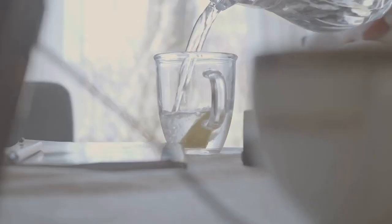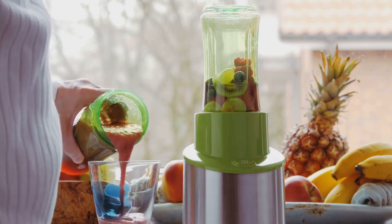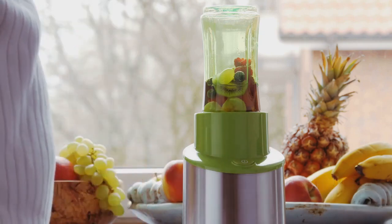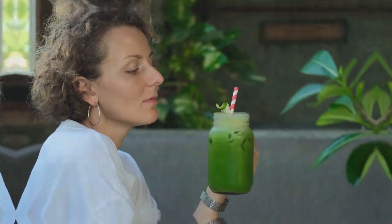You might be wondering: can I prepare this drink in advance? The answer is yes. You can make a larger batch and store it in the refrigerator — it'll stay good for up to three days. While this drink is a helpful tool in your weight loss journey, remember that it is not a magic potion. It should be used alongside a balanced diet and regular exercise for the best results. And voilà, your weight loss drink is ready to consume.